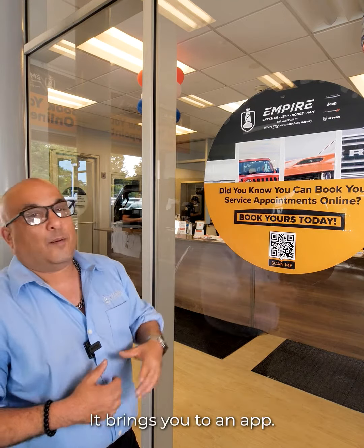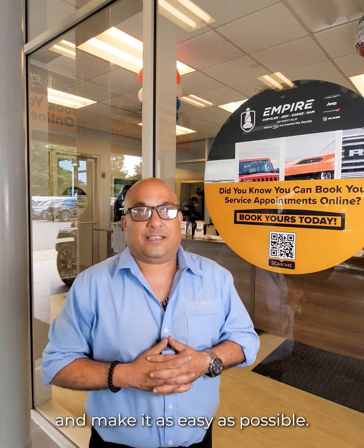It is so easy. Just scan the QR code on your phone — it brings you to an app. The app will set up the appointment, or just put in your phone number. It will bring up your history and everything you need to set up an appointment and make it as easy as possible. So come down today, scan and schedule your appointment. We're looking forward to seeing you.